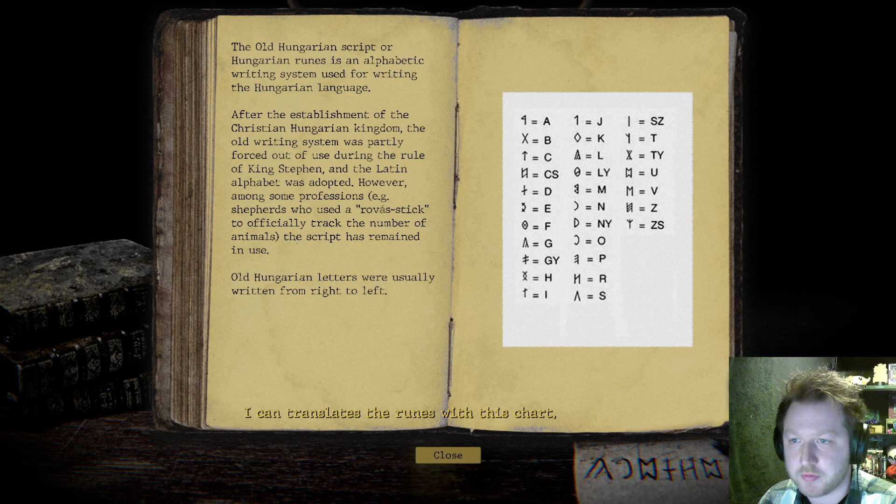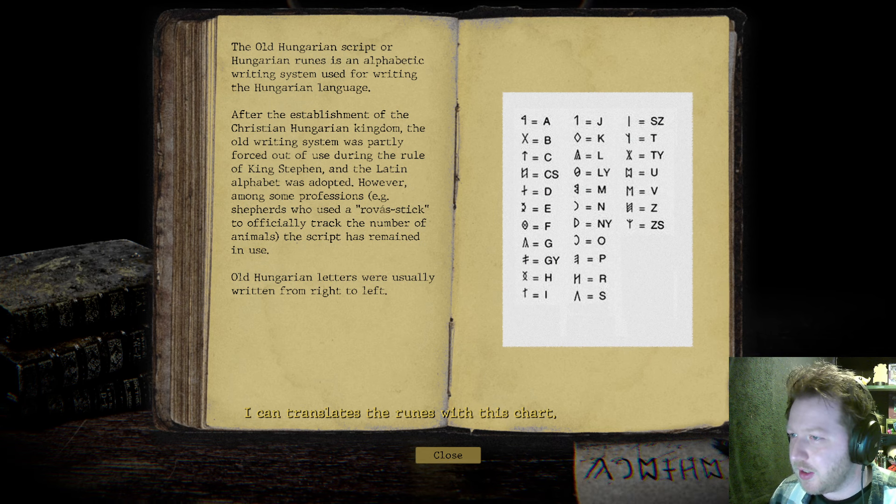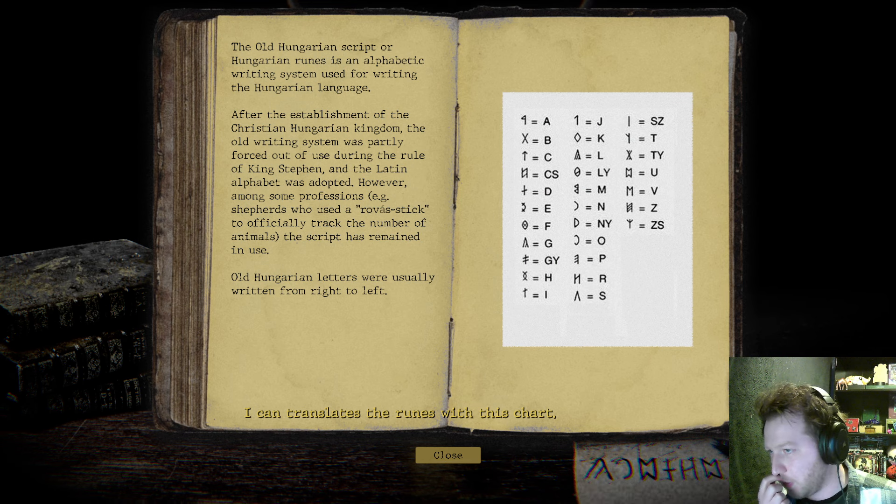Parts of it fell out of use during the rule of King Stephen and the Latin alphabet was adopted. However, among some professions — e.g. shepherds who used the rovó stick to officially track the number of animals — the script has remained in use. Old Hungarian letters were usually written from right to left. I can translate the runes from the chart. This is actually quite interesting — it's giving some real information. I'm liking this.